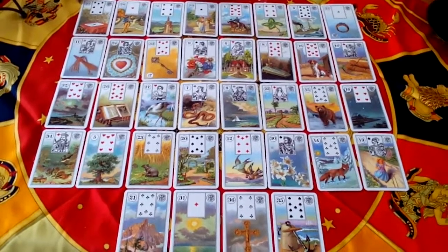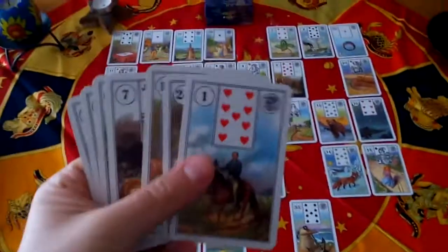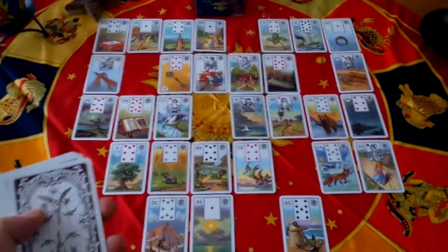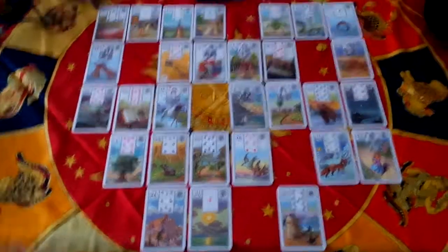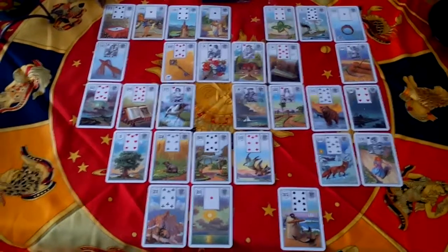In the end I have seven cards. I'll stop the video and pick them up. I've picked up the cards, I have them in my hand, and what I do next is I shuffle them and then I lay them on top of some cards that work as a significator.